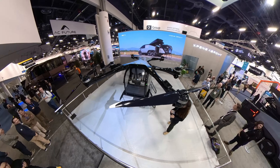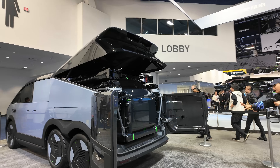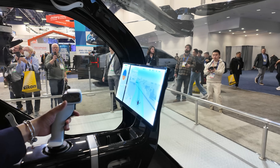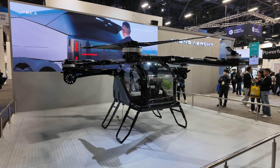And then there is Xpeng's land aircraft carrier. Yep, you heard that right — buy one car and you get a bonus aircraft. But here's the question: if you crash the aircraft, does car insurance cover it? I mean, asking for a friend.